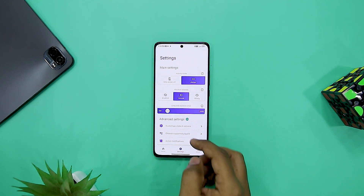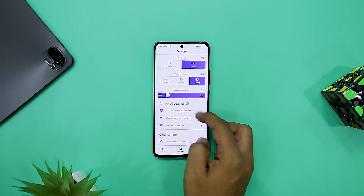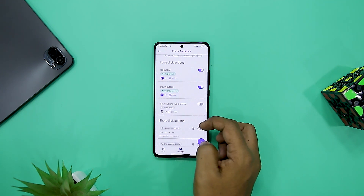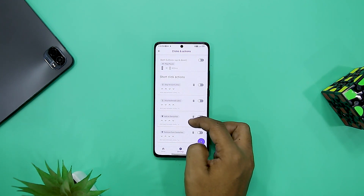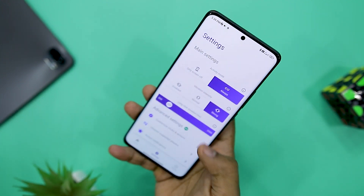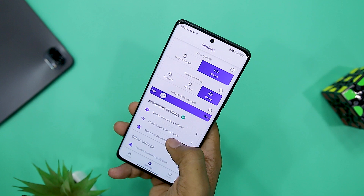If you are concerned about your data privacy, the app does not gather any data — it just uses the accessibility service to function. You can also set the duration of the long press using the slider provided within the settings. There is also a pro version of the app where you can add more controls to your volume buttons, but the free version should suffice.